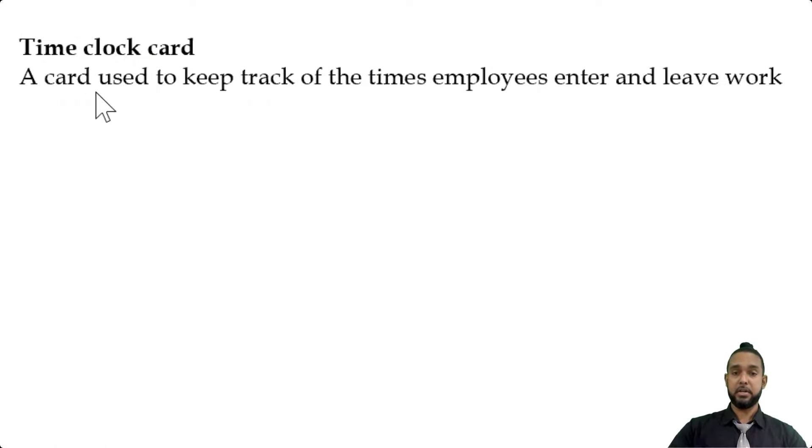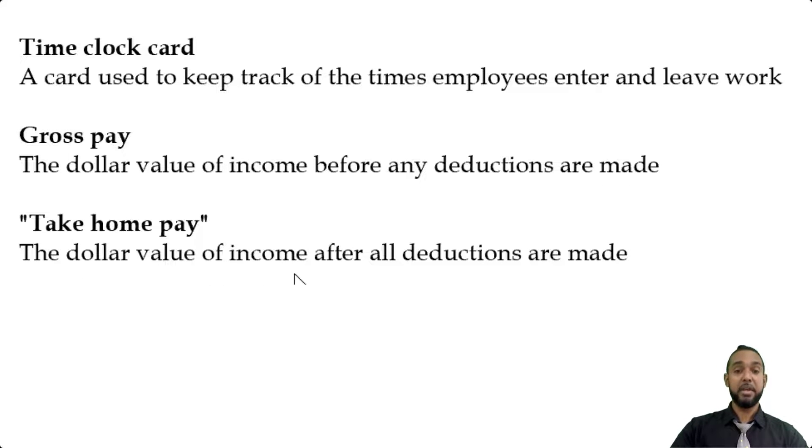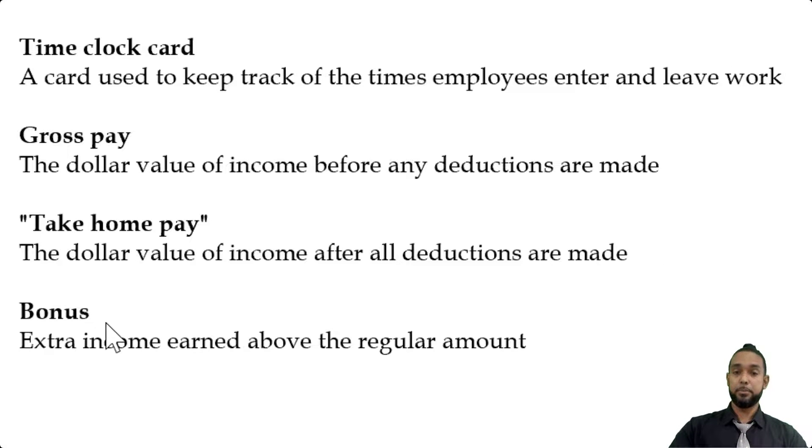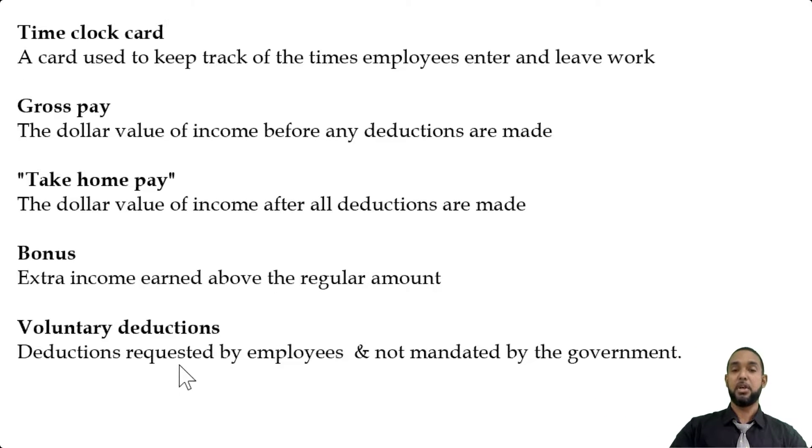A time clock card is a card used to keep track of the times employees enter and leave work. Remember they said simple definitions and there's a mark each, so don't go overboard. Gross pay is the dollar value of income earned before any deductions are made. Take-home pay is the dollar value of income earned after all deductions are made. A bonus is extra income earned above the regular amount. And finally, voluntary deductions are deductions requested by employees and not mandated by the government — those of course would be statutory deductions.